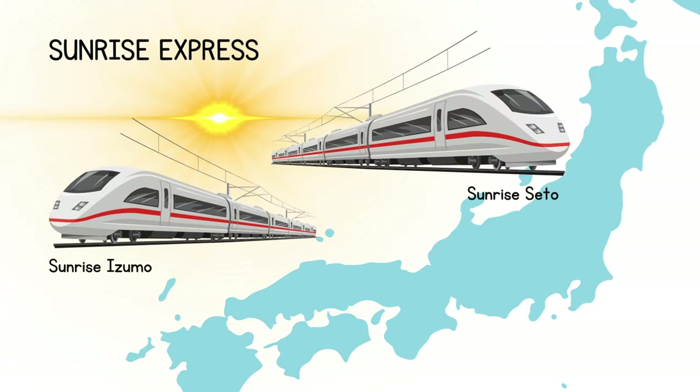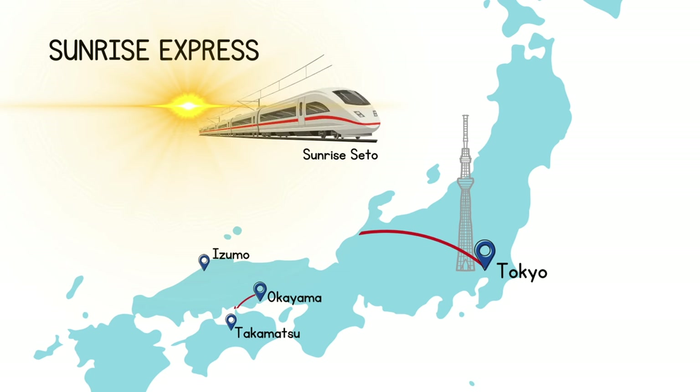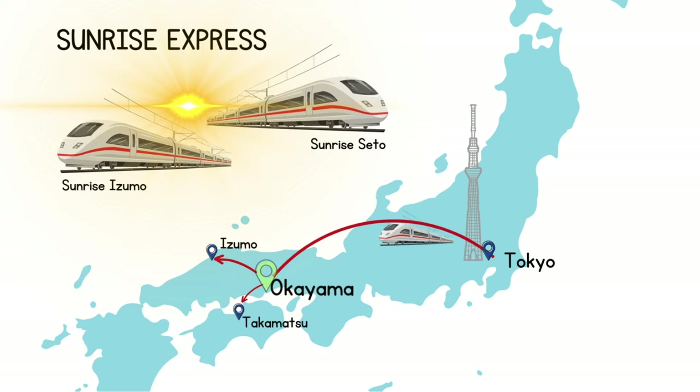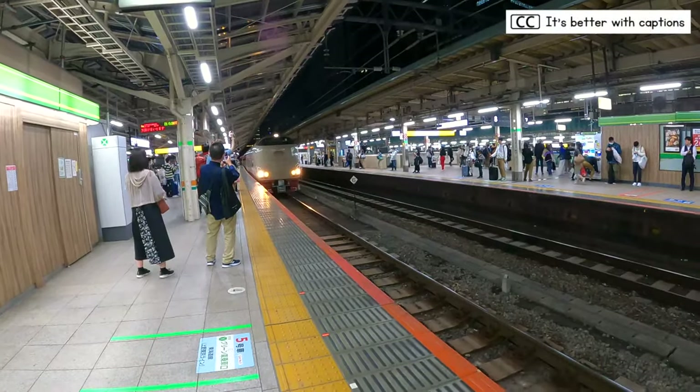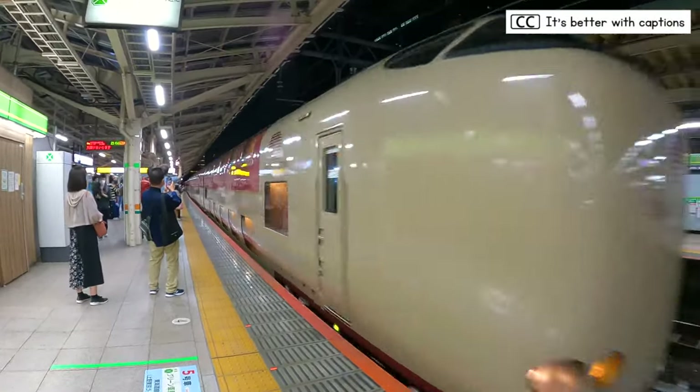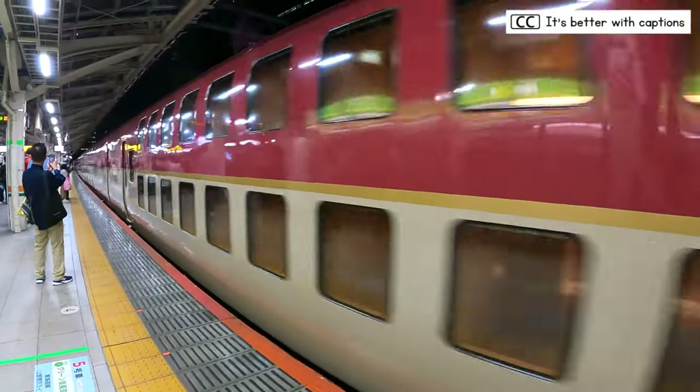Sunrise Express is actually made of two separate trains: Sunrise Izumo, which goes all the way to Izumo in Shimane Prefecture, and Sunrise Seto, which goes all the way to Takamatsu in Kagawa Prefecture. Each train has seven cars and travels together from Tokyo until Okayama, where they uncouple and travel separately to their respective destinations. On the return journey, they travel separately until Okayama, where they couple again and travel as one back to Tokyo.